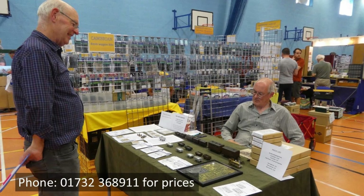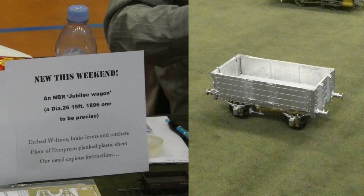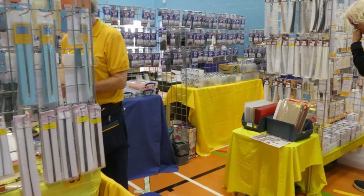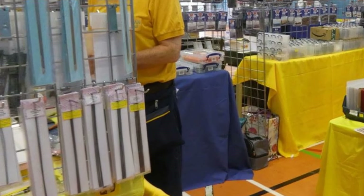Just behind Blackfriars Bridge was the Prickly Pear Products stand. Amongst the many kits they were showing was a new one for a North British wagon, Diagram 26. On the corner was Cambrian Models, offering a wide range of kits and materials from Parkside and Slaters, as well as their own kits. They also continued to make available stock from the much-missed Eileen's Emporium, seen here on the left.